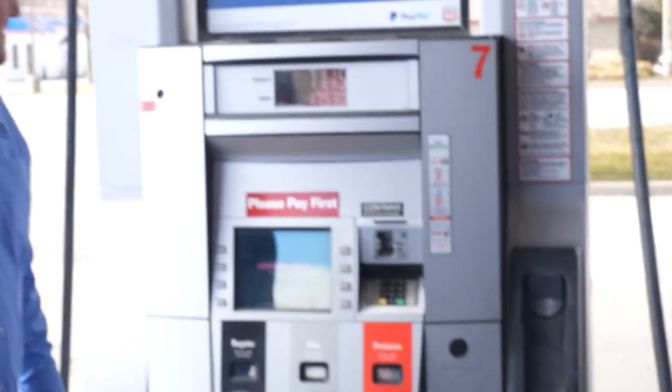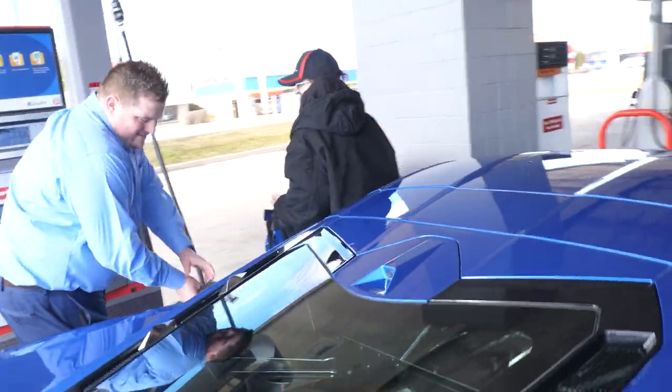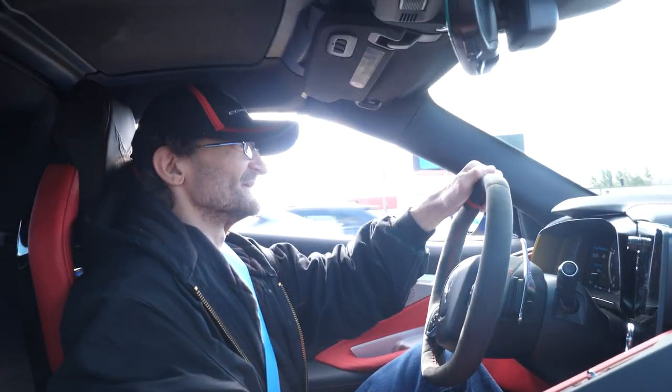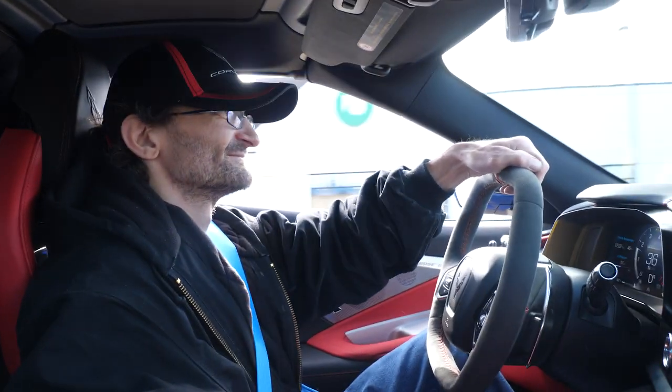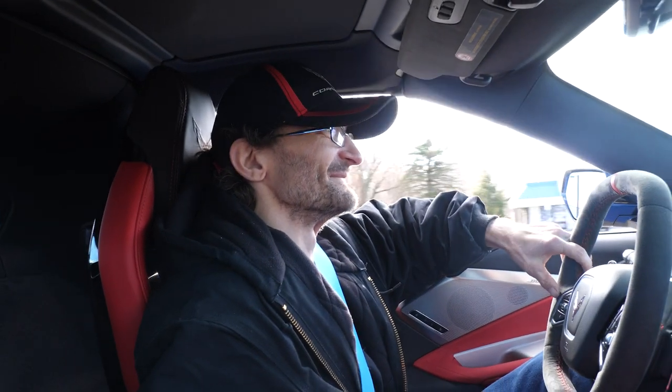What's the damage? 71 bucks. Oh, that's not bad! Heck yeah, you can manage that. I was thinking it was going to go like 100. Yeah, why not? Let's give it a little bit. Oh man, so smooth, so smooth. Everything's just amazing.